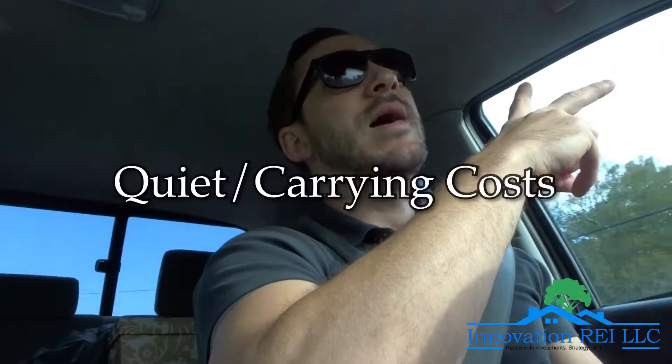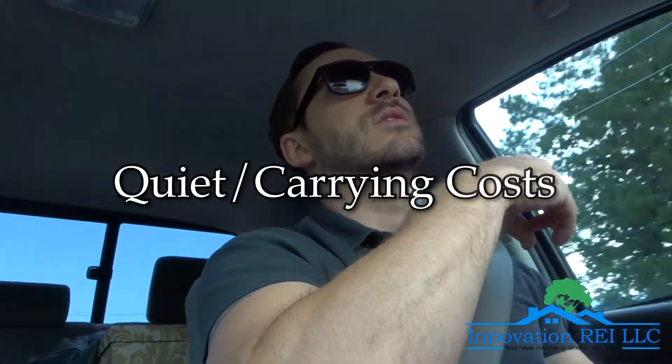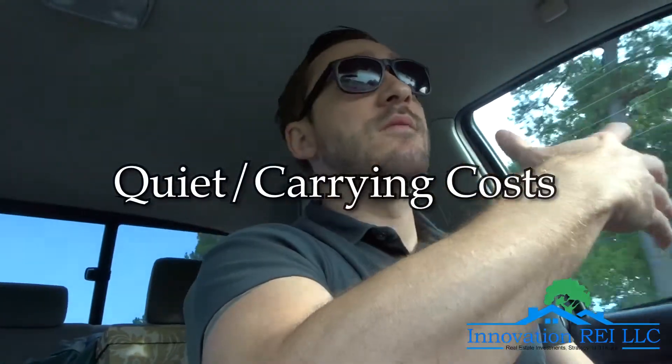The second thing you need to know is your quiet slash carrying costs. These are probably the costs most ignored by first-time investors. That's why they call them quiet — it's not a cost upfront that you think of right away. And it's surprising how fast it can add up, but it's things that you incur while holding onto the property — everything between what you pay to buy it and sell it.